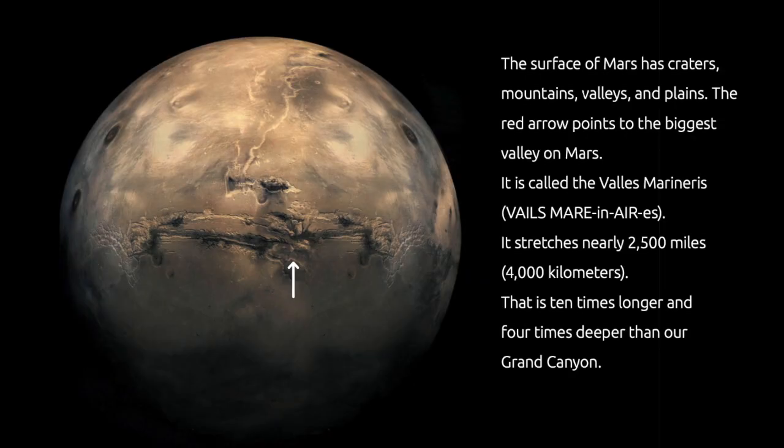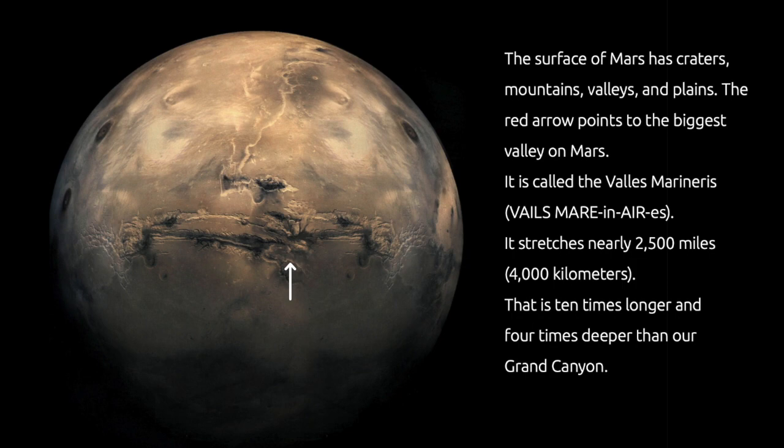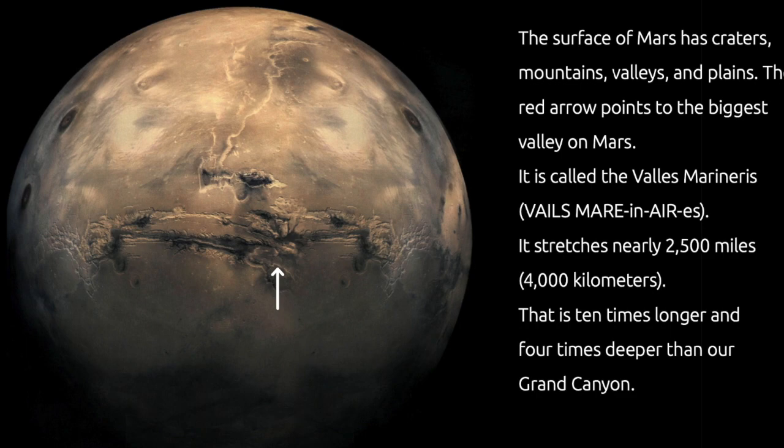The surface of Mars has craters, mountains, valleys, and plains. The red arrow points to the biggest valley on Mars. It is called Valles Marineris. It stretches nearly 2,500 miles — that's ten times longer and four times deeper than our own Grand Canyon.